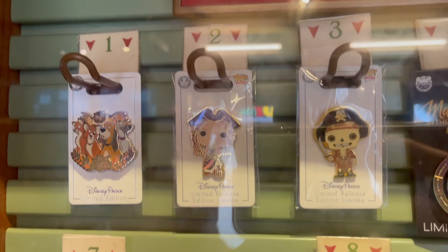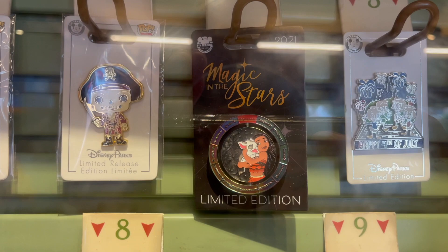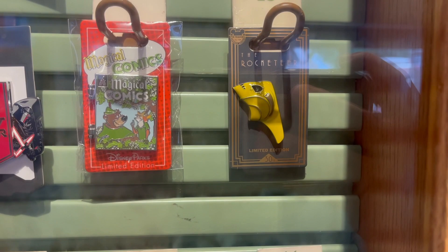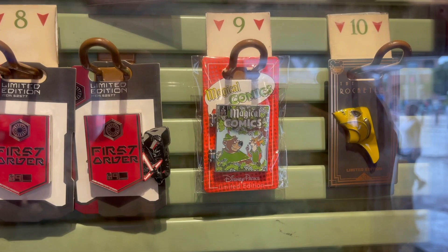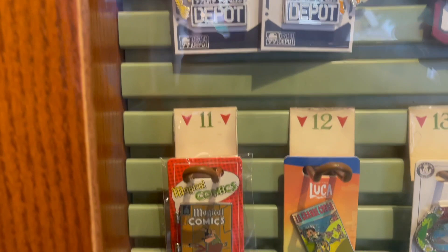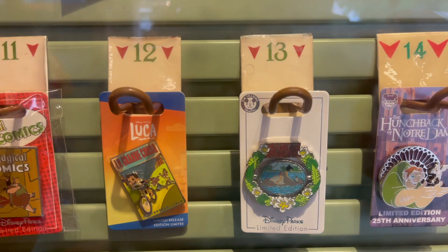They have lots of new arrival pins. There's a Fox and the Hound one, a redhead, a skeleton pirate, the new legacy collection. Oh, this one is Magic in the Stars — Astrology's Moana. There's a 4th of July pin and the new Boardwalk Resort pin. They also have a Rocketeer pin — that is cool. The Magical Comics is a Robin Hood, though I don't see it open. The First Order pin can flip one way or the other. Then there's a Droid Depot pin that's either DJ Rex or C-3PO.